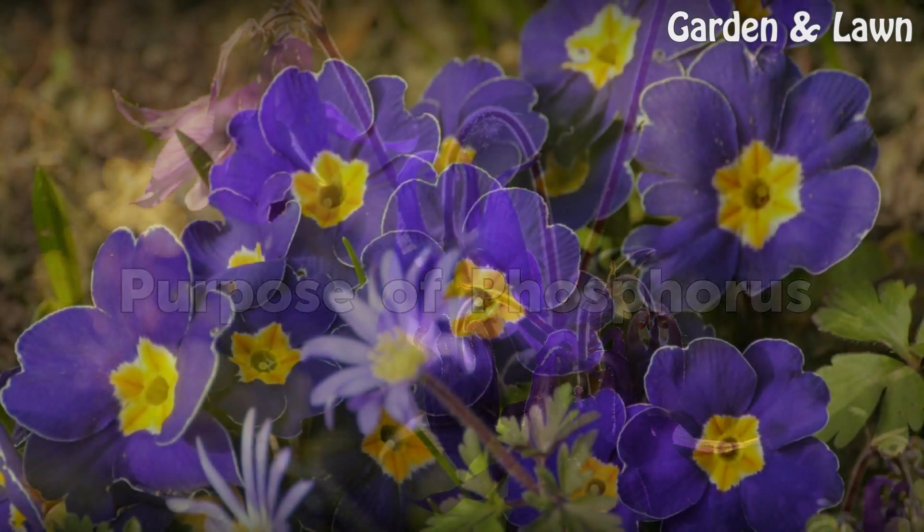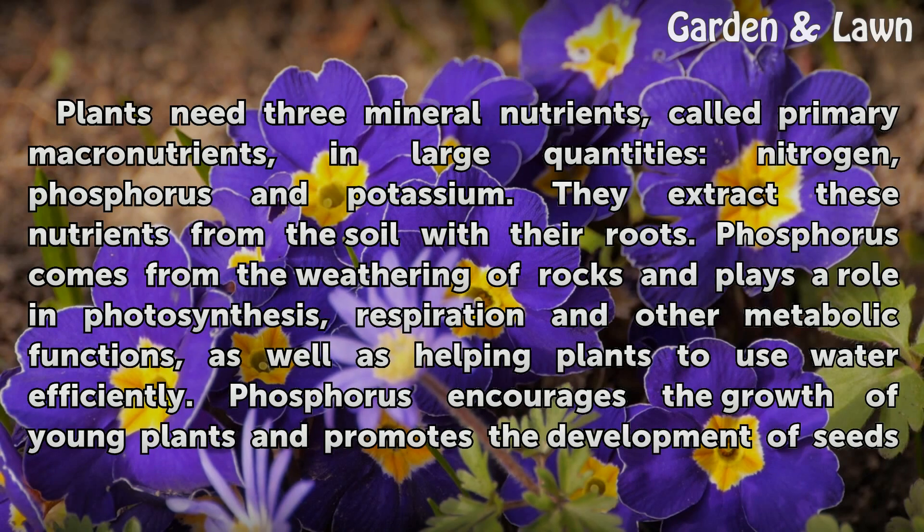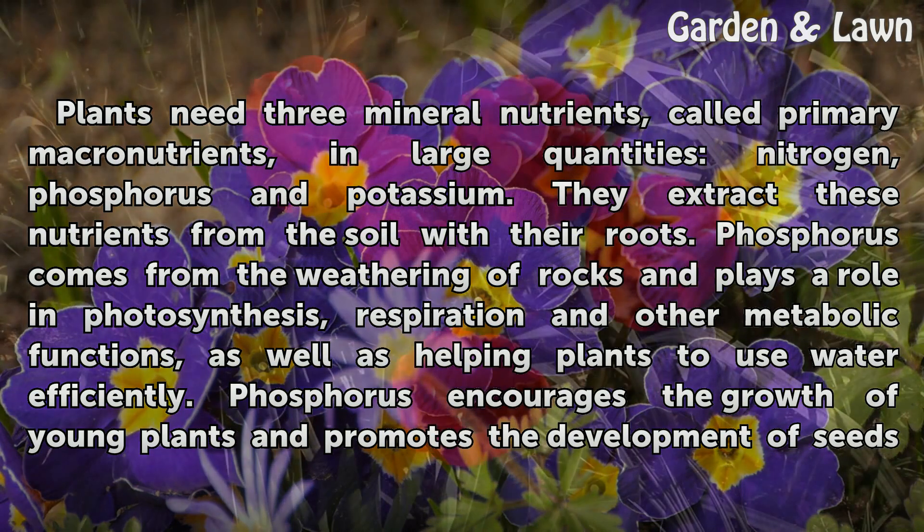Plants need three mineral nutrients, called primary macronutrients, in large quantities: nitrogen, phosphorus, and potassium. They extract these nutrients from the soil with their roots.